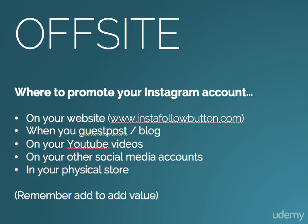So on your screen right now, you can see there are five dot points that I'm going to walk you through. The first one is on your website. If you currently have a website for your business, it's really important that you get your Instagram button up on the website so that people who are finding your website organically can also find your Instagram account and follow you. You can see in brackets I have www.instafollowbutton.com, because this is by far the best website to get a button to put on your website for people to click and follow you on Instagram.